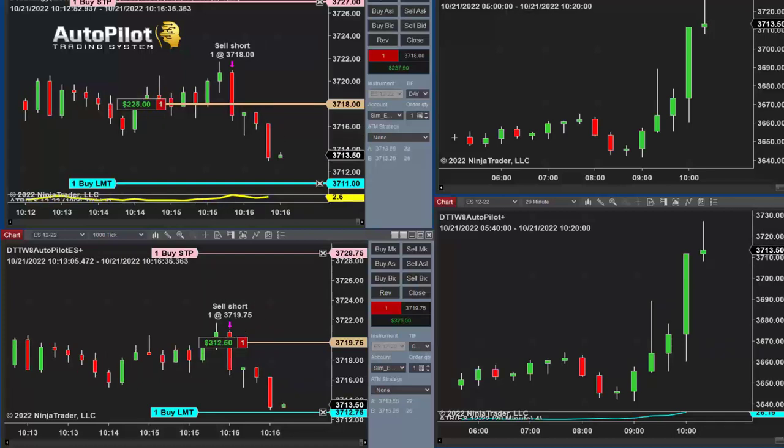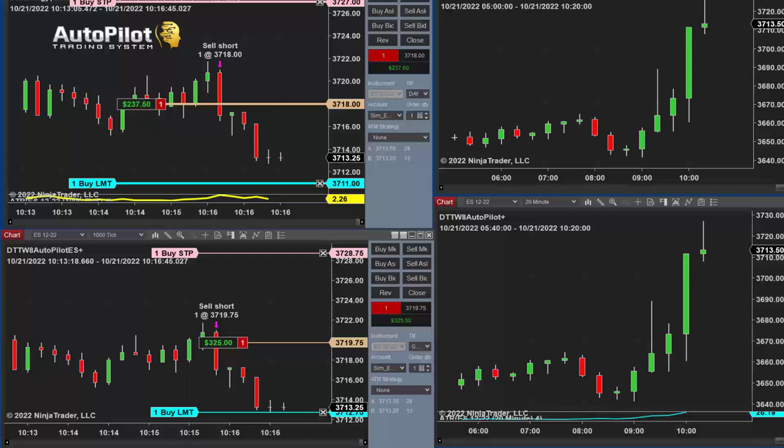I do want to start off with how automatic trading systems work — a little bit on why or why not you should be using them — because some traders like automated trading systems and other traders prefer to trade on their own and be in control.